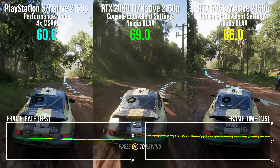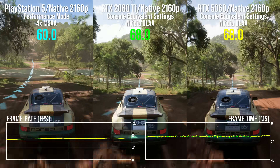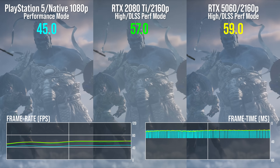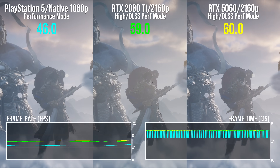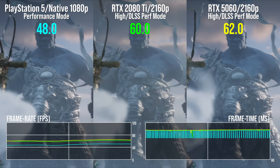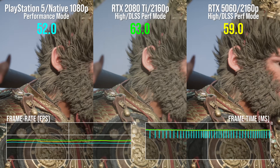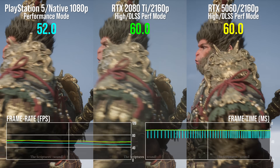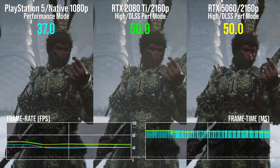We only lose 2 or 3 frames per second switching over from MSAA to DLAA, which is a trade worth making. This kind of suggests we're faster than console with both cards, but not much faster — but Black Myth Wukong says otherwise. The 2080 Ti is again a ringer for the 5060, with another meaningless 1% differential between them. Both cards are around 20% faster than PS5, even though we're using the high quality textures that the console version doesn't use, and we're using DLSS Performance mode at 4K output on both RTX cards.